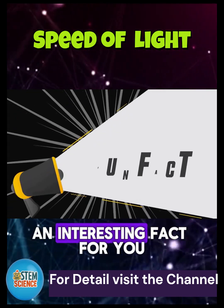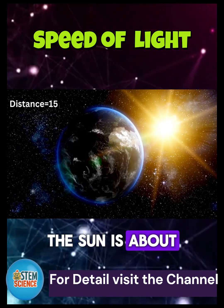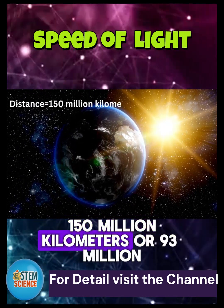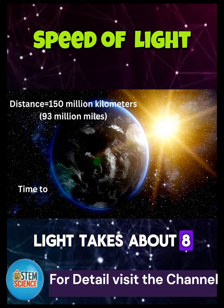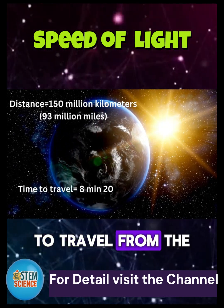An interesting fact for you: the sun is about 150 million kilometers, or 93 million miles, from Earth. Light takes about 8 minutes and 20 seconds to travel from the sun to Earth.